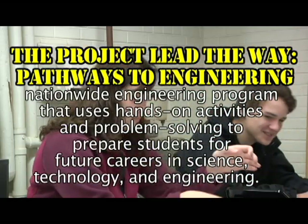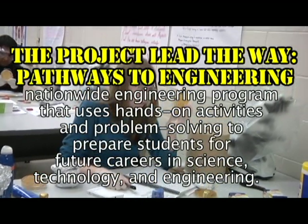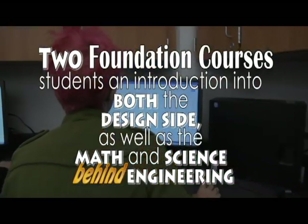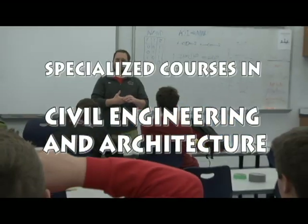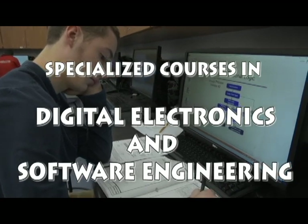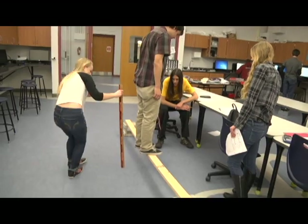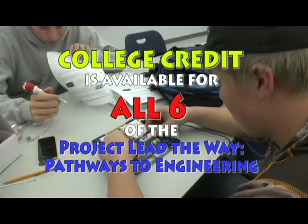PLTW is a nationwide engineering program that uses hands-on activities and problem solving to prepare students for future careers in science, technology, and engineering. Middleton High School currently offers two foundation courses that give students an introduction into both the design side as well as the math and science behind engineering. We also offer specialized courses in civil engineering and architecture, digital electronics, and software engineering, as well as a capstone course where students get their entire year to design, produce, and test a solution to a real-world problem. College credit is available for all six Project Lead the Way Pathways to Engineering courses offered.